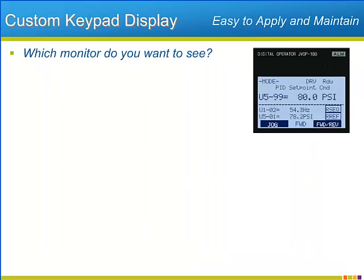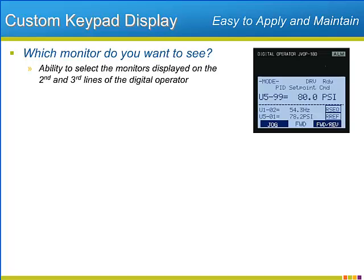It is important for easy operation of a VFD that the most appropriate information is at your fingertips at all times. Yaskawa makes that a reality with the P1000. On the five-line LCD keypad of the P1000, three monitors can be shown simultaneously. The P1000 has the ability to customize which of many monitors it will show on the second and third line of the display.